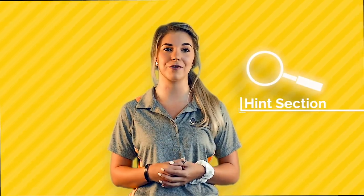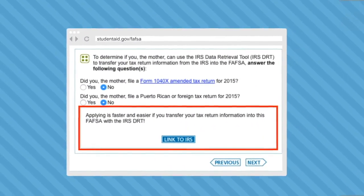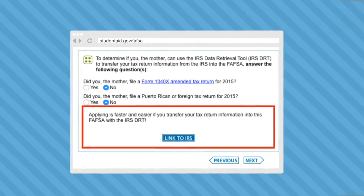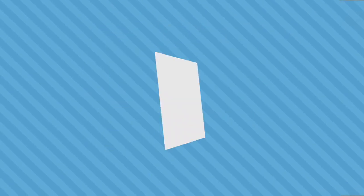The application process will also include a Hint section to help clarify any questions from the form. Double-check that the information you put on your FAFSA is correct. To make the process easier, the application will prompt you to use the IRS Data Retrieval Tool. If you opt to use this tool, all of your tax information will be pulled automatically into your FAFSA — that can save you a lot of time.